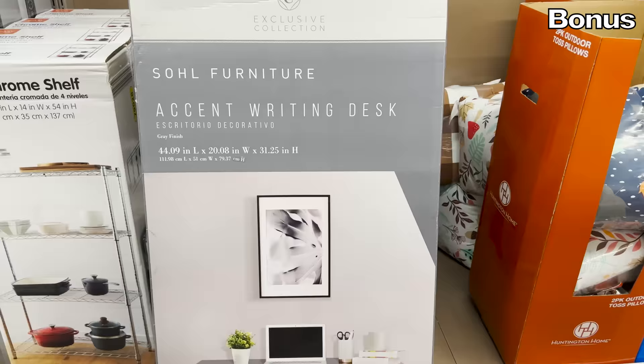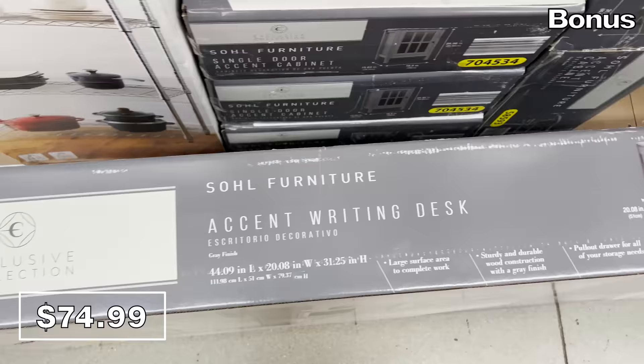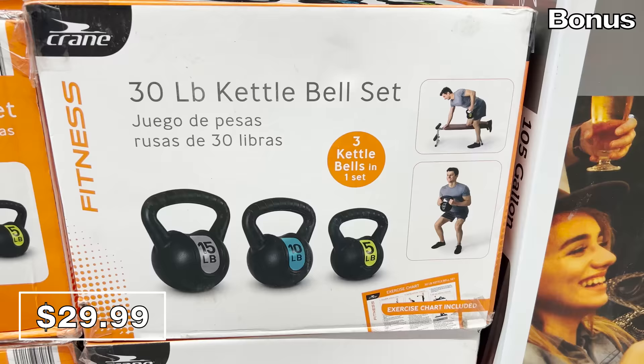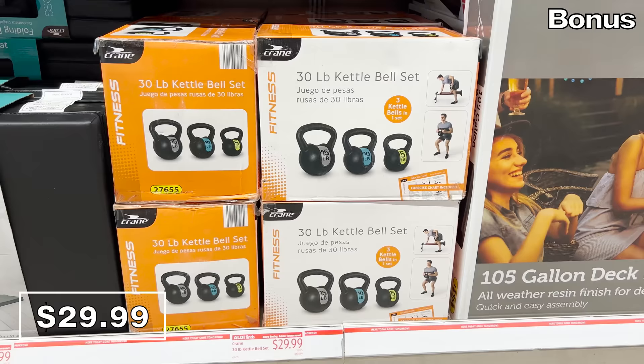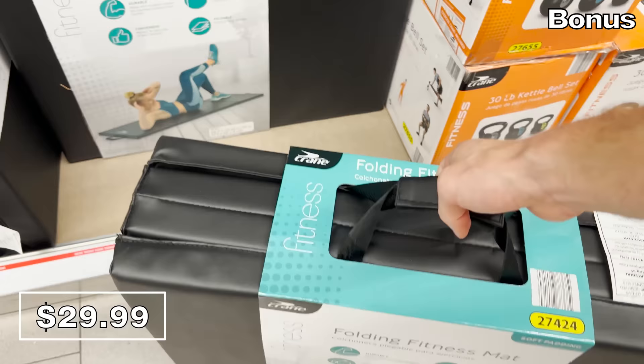And now for the bonus buys, beginning with this accent writing desk for $75. This could be one of the last things you'd ever expect to purchase from a store you typically associate with food, but this desk has a nice design and that's a competitive price. That same thought pattern might apply to fitness product purchases from Aldi, but Aldi does have some really solid fitness equipment, including this 30-pound kettlebell set at $30 and the folding fitness mat also at that same price, with more people working out inside when the winter weather begins.